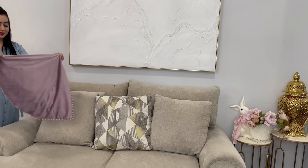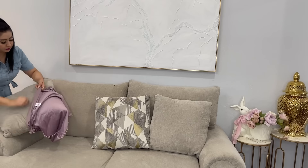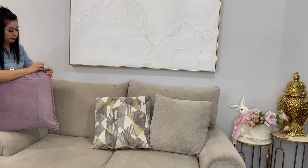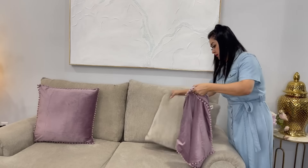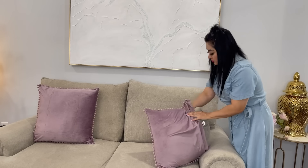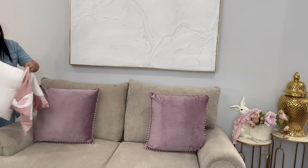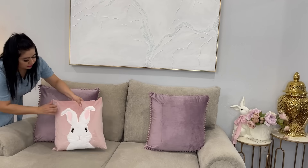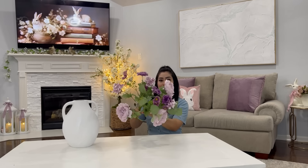Amigas, ahora voy a estar poniendo mis cojines. Estas fundas en color lila las estuve consiguiendo en Amazon — salieron muy bonitas. El color lila salió hermoso; ya también las tengo en color rosa. Viene el set de dos piezas y son de medida 22x22. Yo uso los cojines que ya trae mi sala, solamente les pongo las fundas para que se vea diferente dependiendo el color que voy a usar para mi decoración. Este otro hermoso cojín en color rosa trae el diseño de un conejito en color blanco; también es de Amazon y creo me estuvo costando 15 dólares, es de medida 18x18.